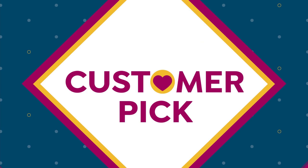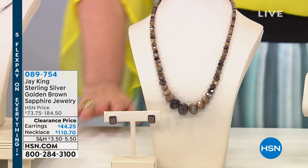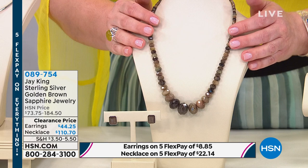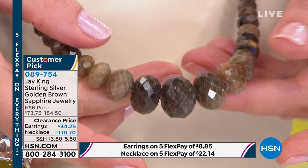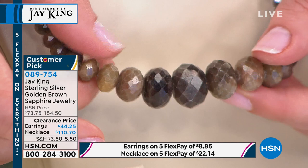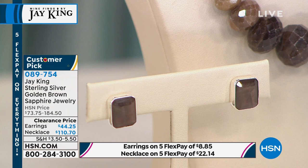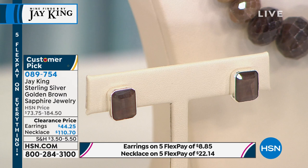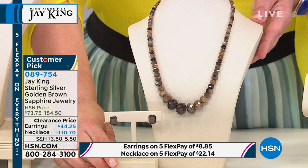I'm excited to show this next piece — you can go to any jewelry store in the world and good luck trying to get a strand of golden brown sapphires. If you're a gemstone lover, you know sapphires come in all different colors. Have you ever seen anything like this? They look like champagne diamonds. We've got that graduated design on these beautiful hand-cut, hand-faceted golden brown sapphires, and a matching earring in a bold modern square emerald cup bezel set.